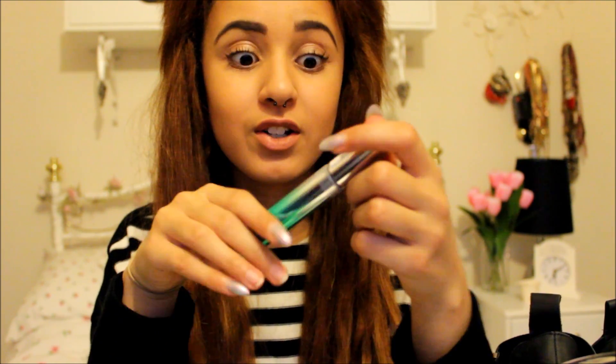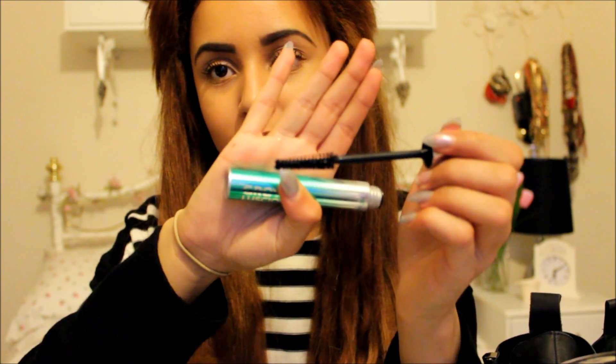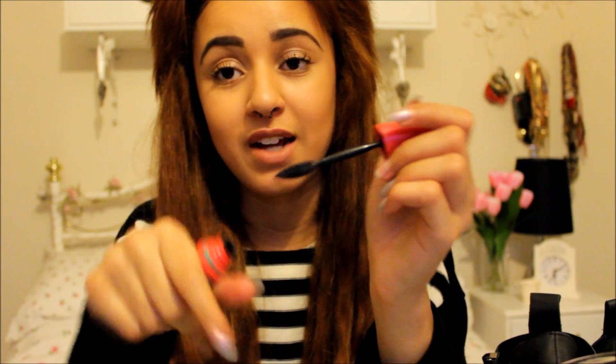Next I have three brushes to mention. I'm trying to build my brush collection and these three have been the best for me. First is a spoolie brush for my eyebrows from e.l.f — I didn't have one before but I've been seeing all the difference since using it. Next is the MAC 217, which I love just for shading in the socket and blending — it's a great multi-purpose brush.